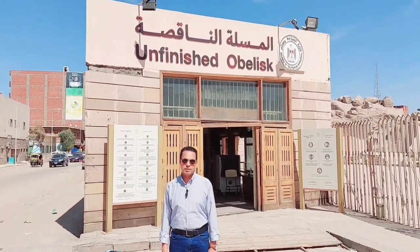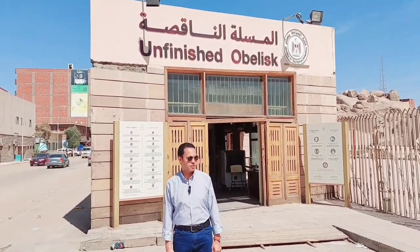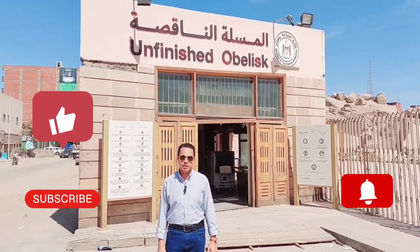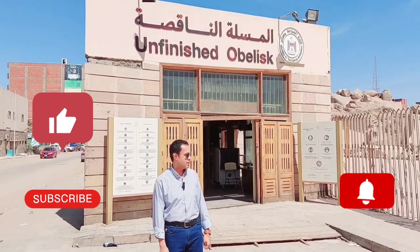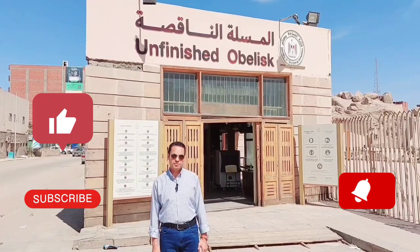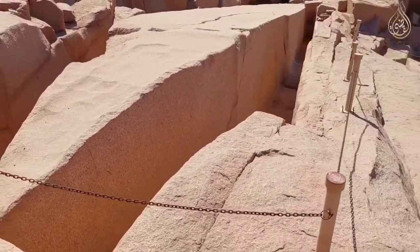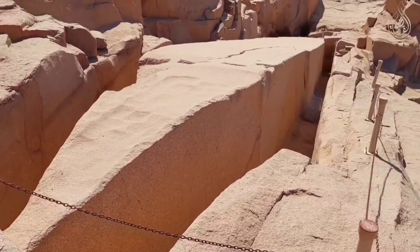Now we will visit the Unfinished Obelisk in Aswan, Egypt. The Unfinished Obelisk is the largest known ancient obelisk and is located in the northern region of the stone quarries of ancient Egypt in Aswan. The obelisk and wider quarry were inscribed on the UNESCO World Heritage List in 1979, along with other examples of upper Egyptian architecture.